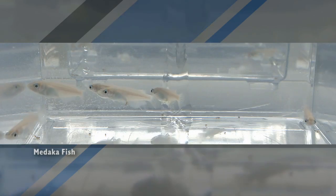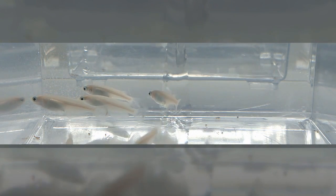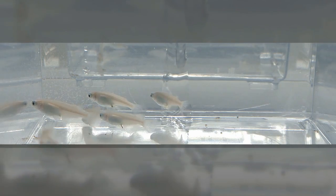The small school of zebrafish that will soon be making a trip up to space will help teach scientists about the basic mechanisms behind muscle loss and how that loss can be recovered.